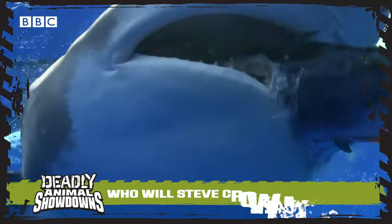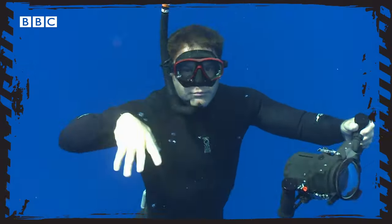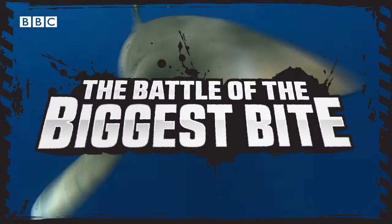My name's Steve Backshall and this is my Deadly Showdowns where I take moments from Deadly and compare them and put them head to head in one big showdown. Clues kind of in the title isn't it? And this time round it's all about the animal that has the biggest bite.